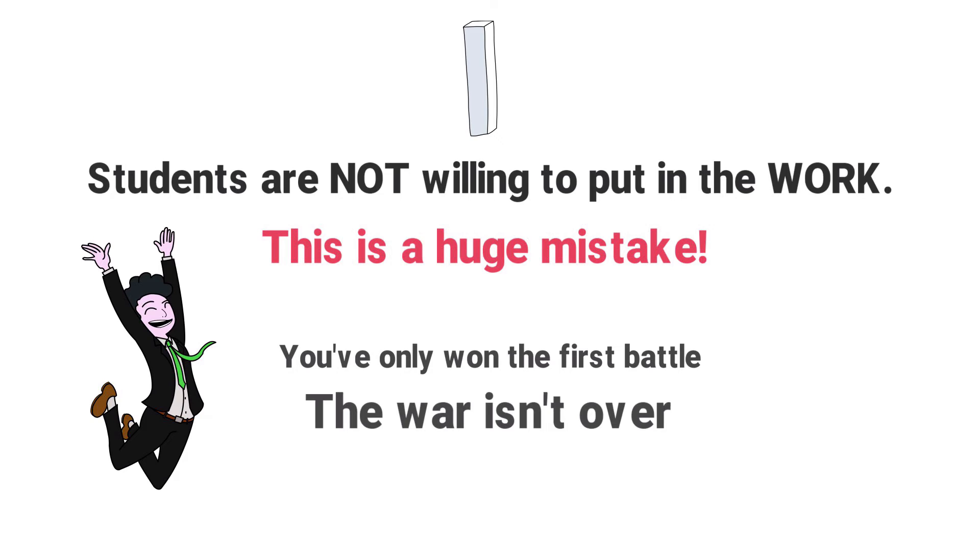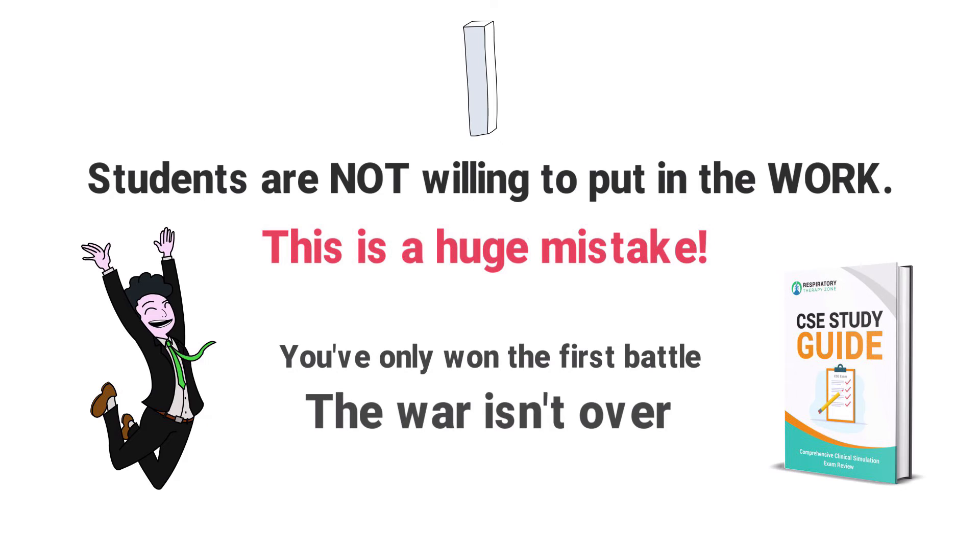Passing the TMC exam is an amazing accomplishment — it really is. But that means you only won the first battle. The war isn't over until you pass the clinical SIMS exam as well. We've done our job by giving you exactly what you need inside of our CSE study guide. Now it's up to you to put in the time, effort, and the work necessary to make sure that you truly learn all the information you need to know. I wish I could learn it for you, but unfortunately, I can't. It's up to you.